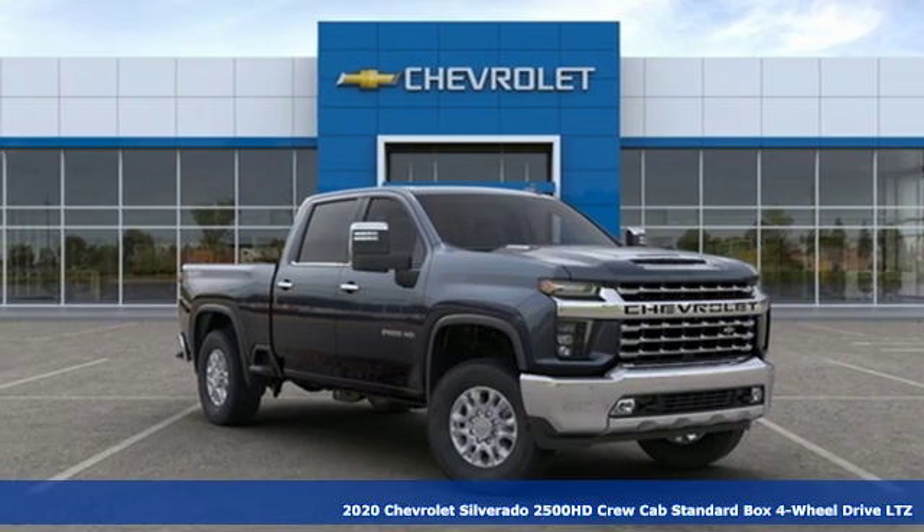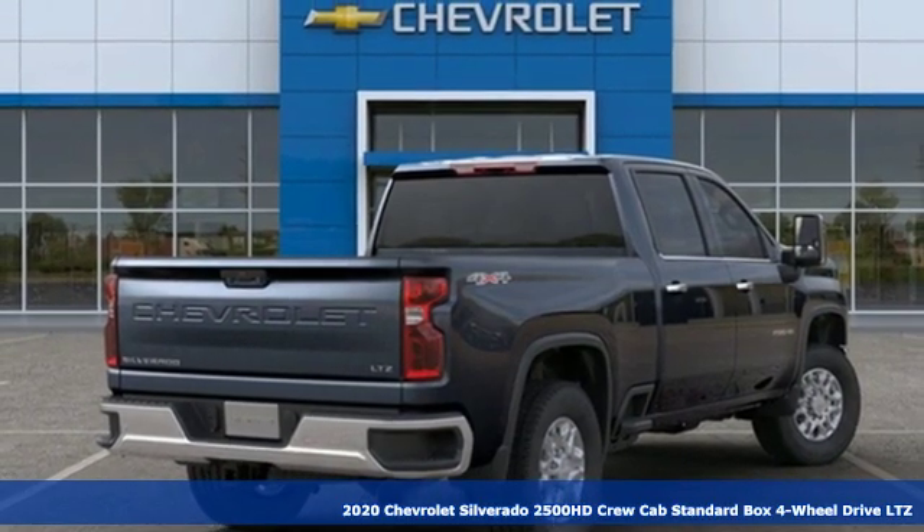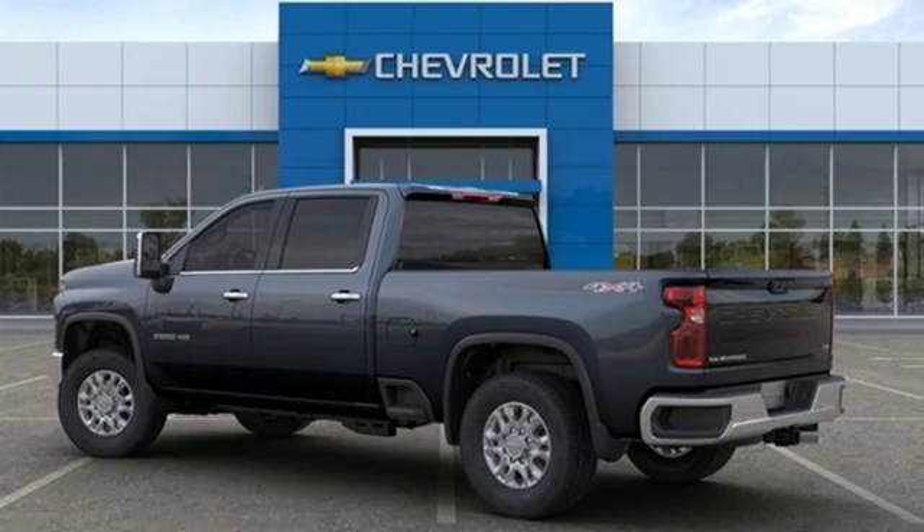Here's a new 2020 Chevrolet Silverado 2500 HD. When your job calls for muscle, this truck over delivers. It comes with great features you'll love.